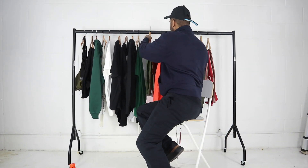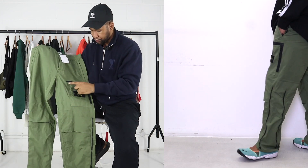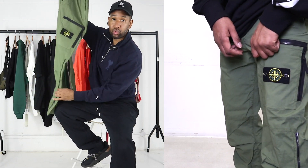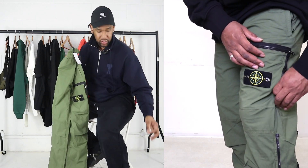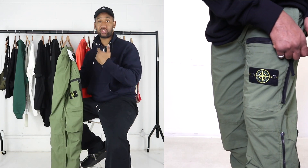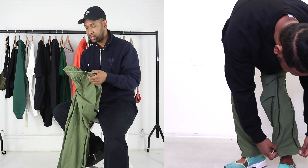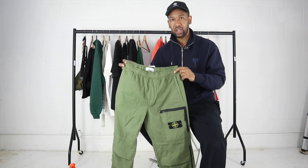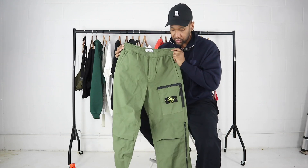Moving on to the Stone Island cargo pants — a fan favorite. I've got quite a few myself but these ones are a little bit different, with a pocket on the side and a black zip feature. The zip goes all the way down the side of the leg, so you can tighten them up for a tapered look, or unzip for a looser, more flared fit that also allows airflow for breathability. Really lightweight material — perfect for spring and summer.